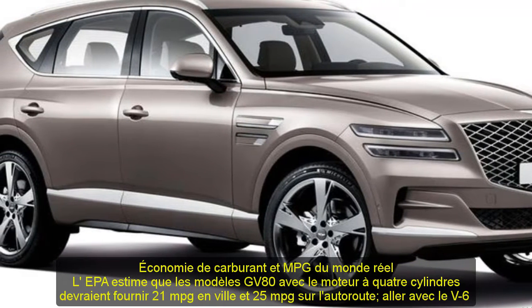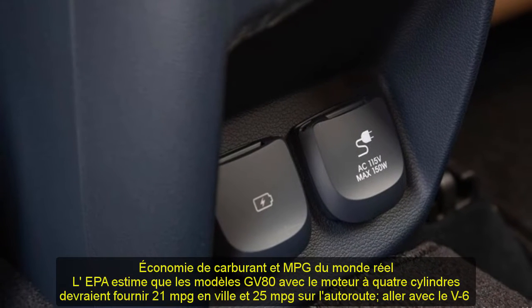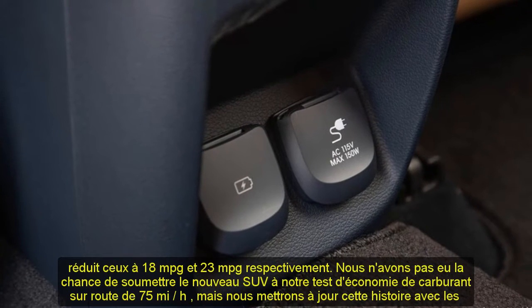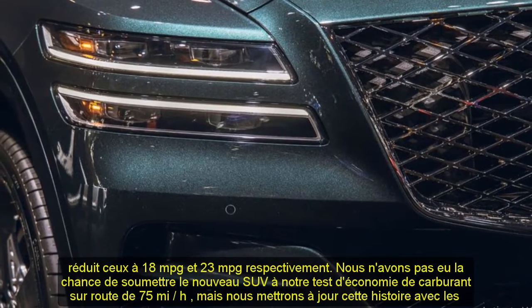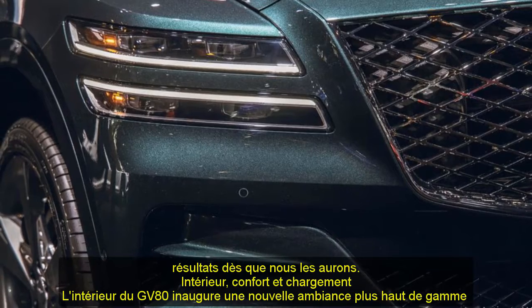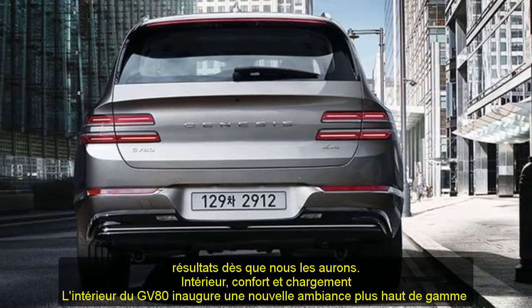A hybrid variant has been rumoured, but so far Genesis hasn't released any information on such a powertrain. On a recent trip to South Korea, we test drove a diesel-powered GV80 that we won't get in the United States. The new SUV feels athletic in corners and delivers a quiet ride, but buyers seeking more thrills could consider an Audi SQ8 or a Porsche Cayenne.